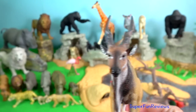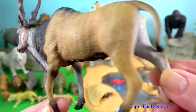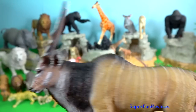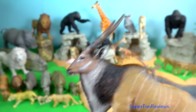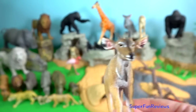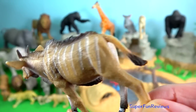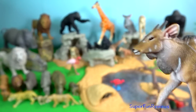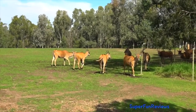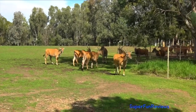Giant Eland. They are very alert and wary. If a bull senses danger, he will give deep-throated barks while leaving the herd. They can run at speeds of over 70 km per hour and, despite their size, are exceptional jumpers, clearing heights of one and a half metres.